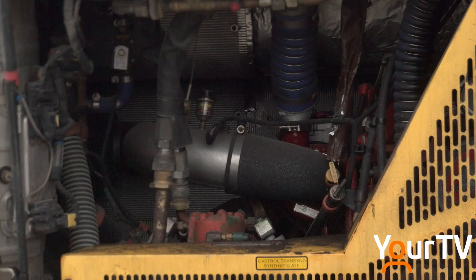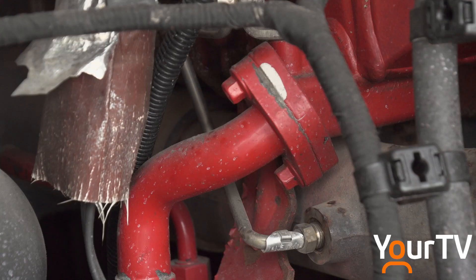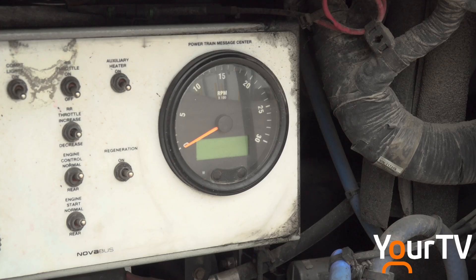This is the bus that will be the center of attention during the pilot project. It's about midway through its lifespan and has about six years of service remaining. Instead of going into the garage for regular maintenance, it's having major surgery.